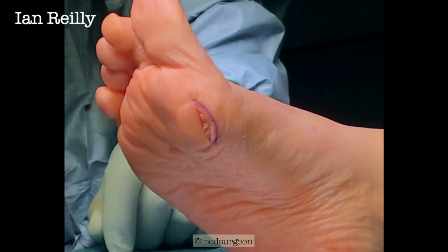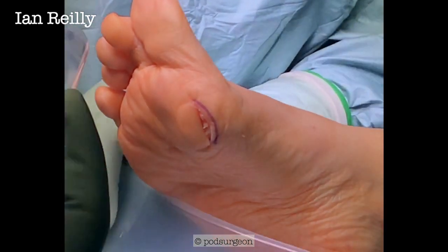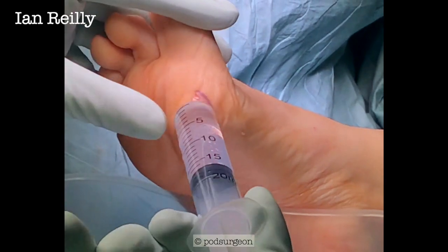OK, we're going to go here again — straight to skin. And I'm going to call for skin closure now. Thank you, sister.